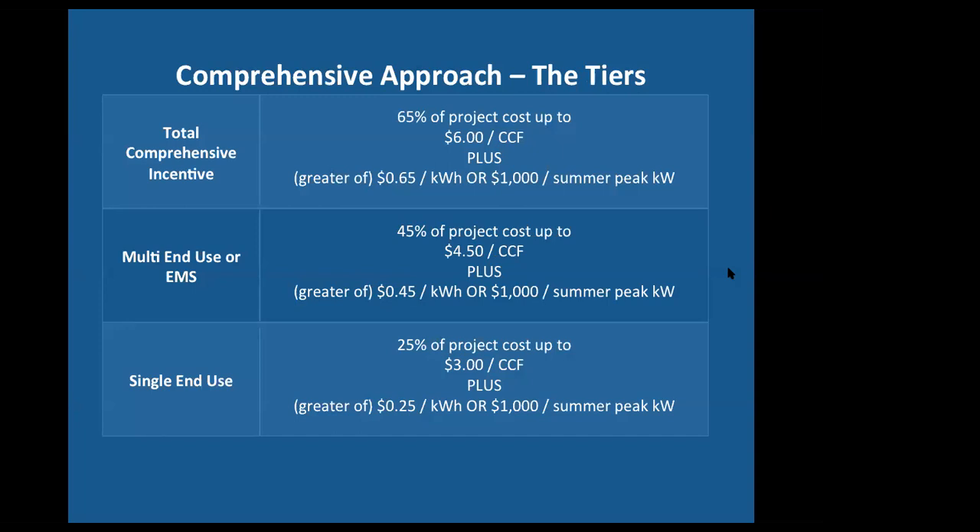Right now, as an approved contractor, we're qualified for all the maximum rebates — typically we see about 25% of the project paid for if it's a lighting-only project. This chart covers the comprehensive approach: when you include other energy efficiency measures, the power company will pay for more of the project. That could be something small like programmable thermostats or aerators on sinks, or something larger like a new rooftop HVAC unit or making your existing HVAC unit more efficient. The entire cost can go directly onto the customer's electric bill at zero percent interest financing, so small businesses can get ahead of HVAC problems with no money out of pocket.